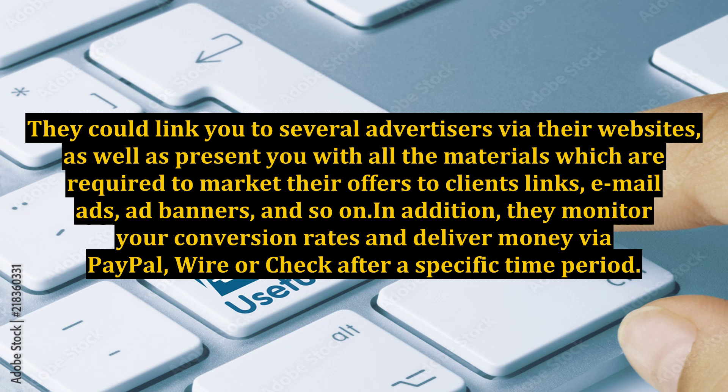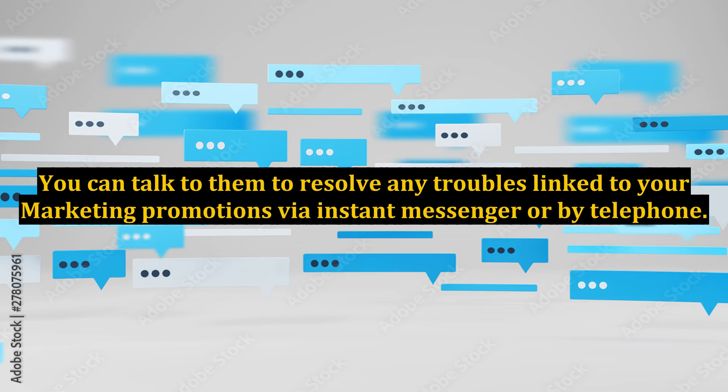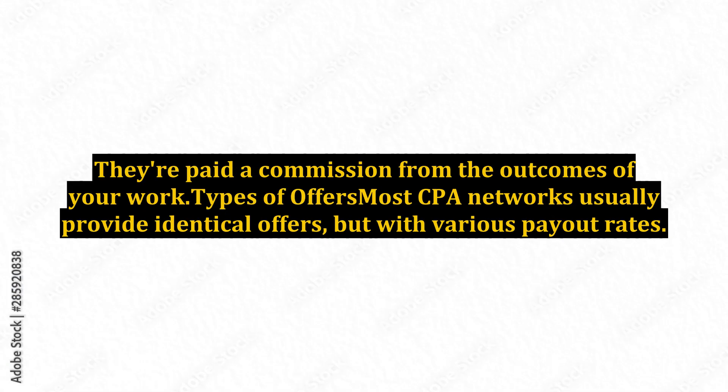CPA Networks are the key source of CPA marketing. They could link you to several advertisers via their websites, as well as present you with all the materials which are required to market their offers to clients — links, email ads, ad banners, and so on. In addition, they monitor your conversion rates and deliver money via PayPal, wire, or check after a specific time period, typically varying from 15, 30, or 45 days. With respect to the advertiser's term of service, they do recruit affiliate managers who give 24-7 support for their publishers and affiliates. You can talk to them to resolve any troubles linked to your marketing promotions via instant messenger or by telephone. They're paid a commission from the outcomes of your work.